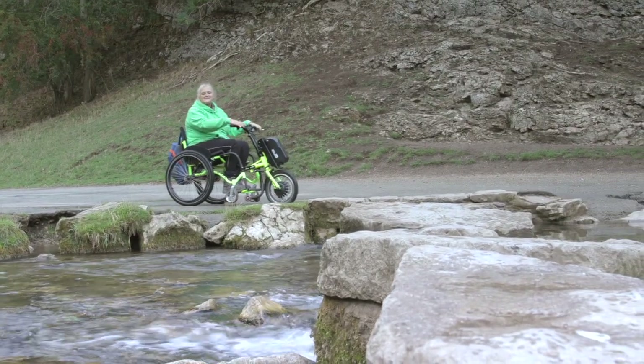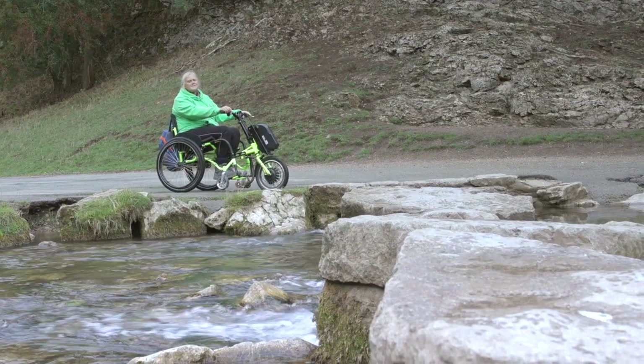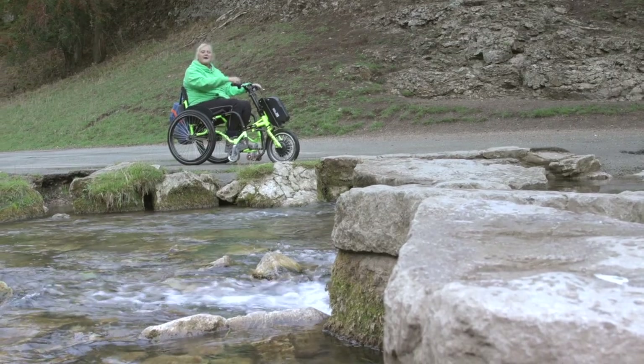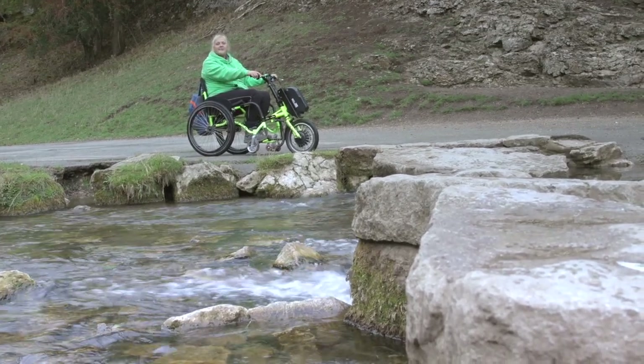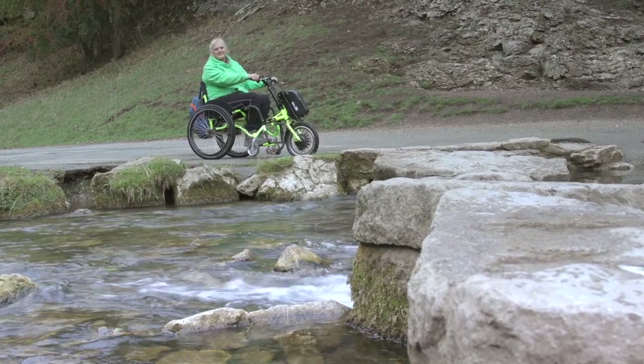These stepping stones mark the end of our accessible walk in Dovedale. It's absolutely beautiful here, but it's time to retrace our steps and head on to Elam and the National Trust property for that perfect cup of tea.